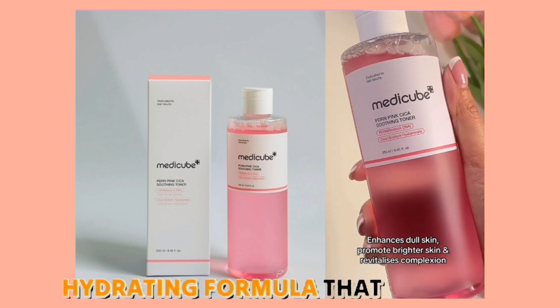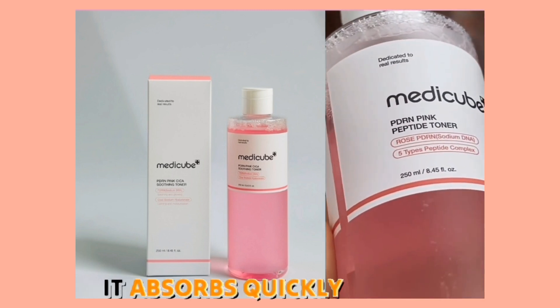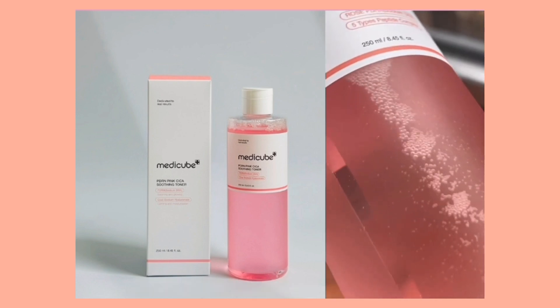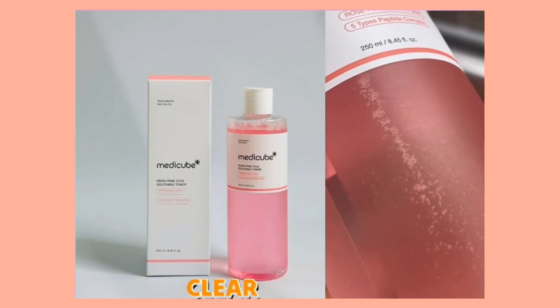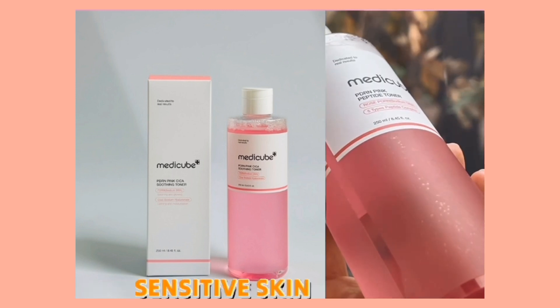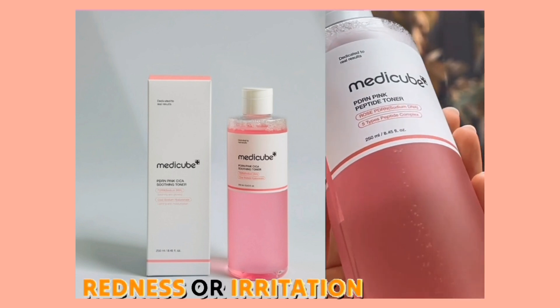It has a lovely hydrating formula that feels gentle on my skin. It absorbs quickly, leaving my skin smooth and refreshed without any stickiness. It's non-comedogenic for me, which is a big plus for keeping my pores clear. The formula is fragrance-free and ideal for sensitive skin, providing a soothing effect that calms any redness or irritation.